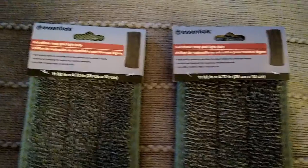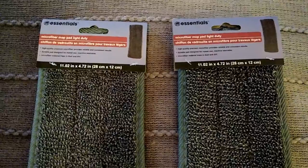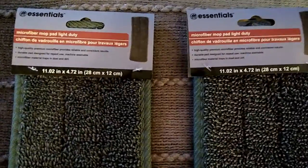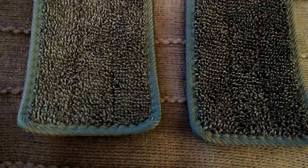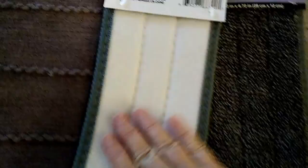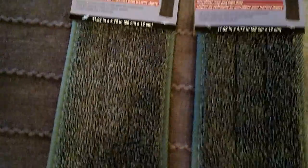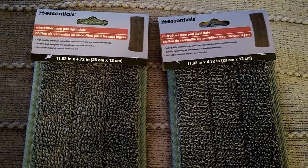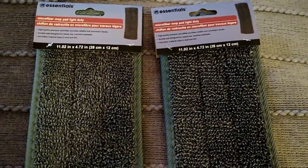I've been searching my Dollar Trees for mop pads and can't find them anywhere — I saw them before the coronavirus hit but now they're very hard to find. I really wanted the heavy-duty white ones with a gray stripe, but I may do with these light-duty versions, the Essentials brand. I picked up two of them — they're washable, attach via velcro to your Swiffer mop, and you can toss them in the washing machine. So much cheaper than buying Swiffer refills.